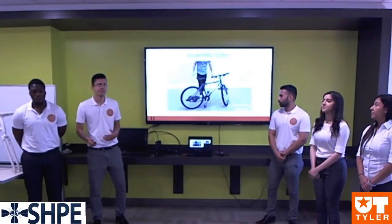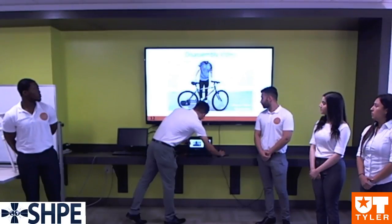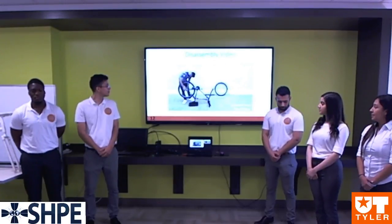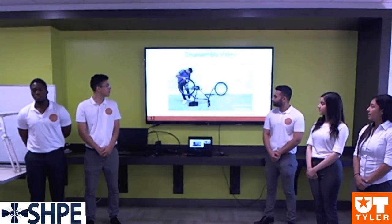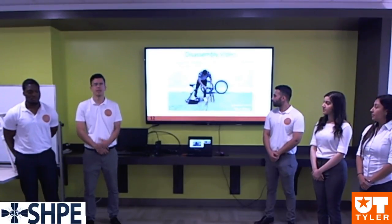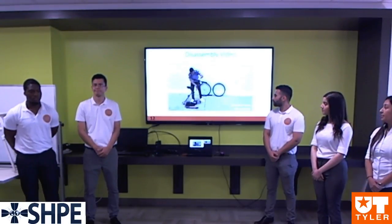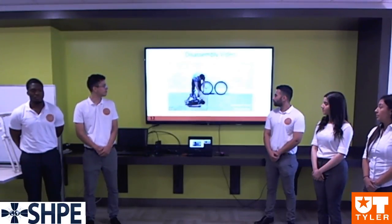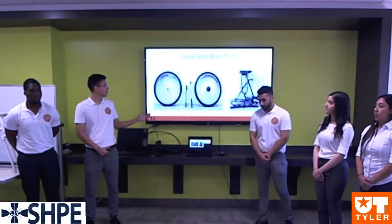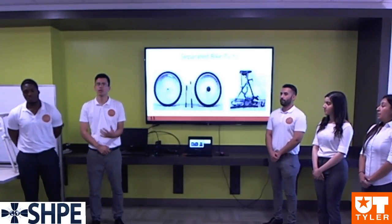Next, we'll show you the disassembly. After you do it a few times, you should be able to improve your time down to a minute and 30 seconds. After disassembling the bicycle, we're left with all these pieces. These pieces are hard to carry by hand, so we chose to include a carrier with our bicycle.